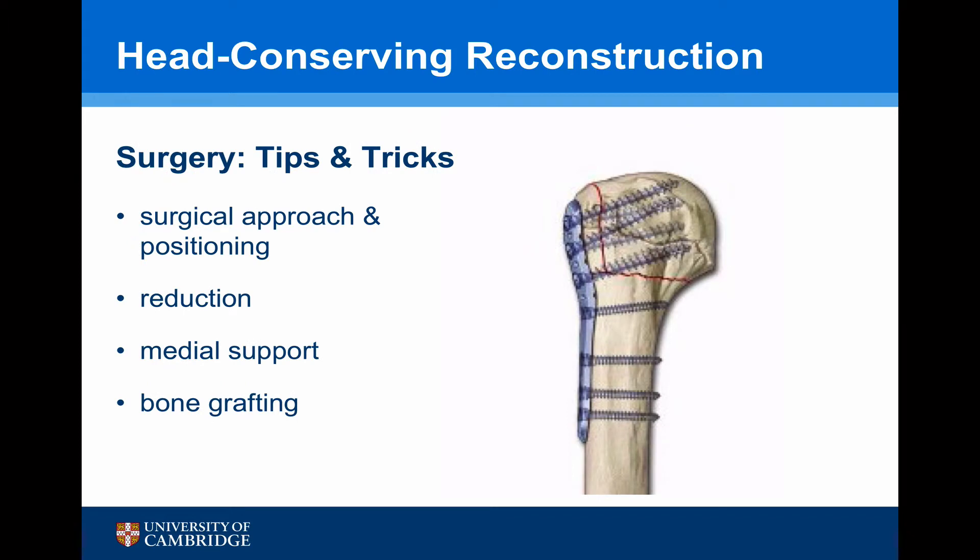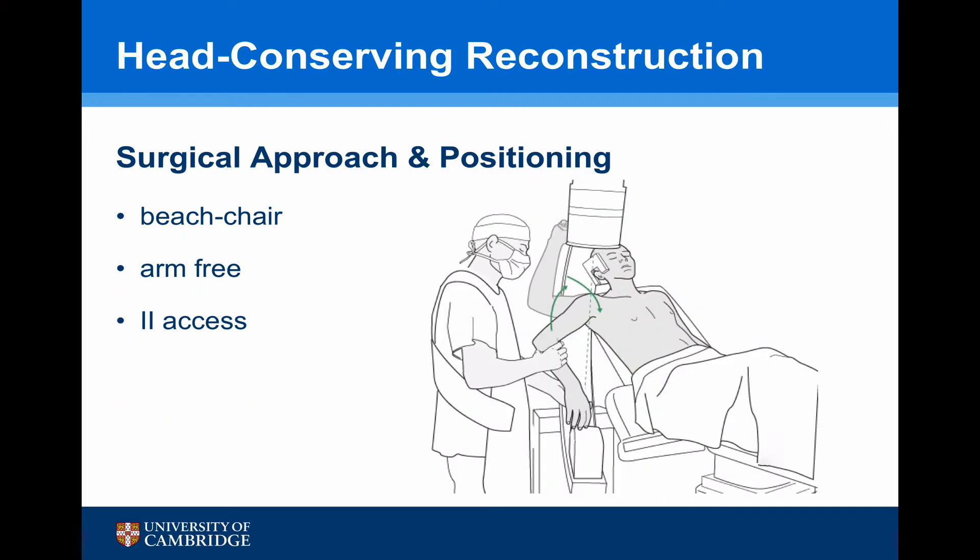Some surgery tips and tricks: we'll look at the surgical approach and positioning of the patient, how to obtain an anatomical reduction, and how to fix the bone properly with medial support and potentially using bone grafting. The patient should be in the beach chair with the arm free, and it is important to use image intensification throughout the procedure. It's important to check before the patient is prepped that you've got good image-intensifier access.